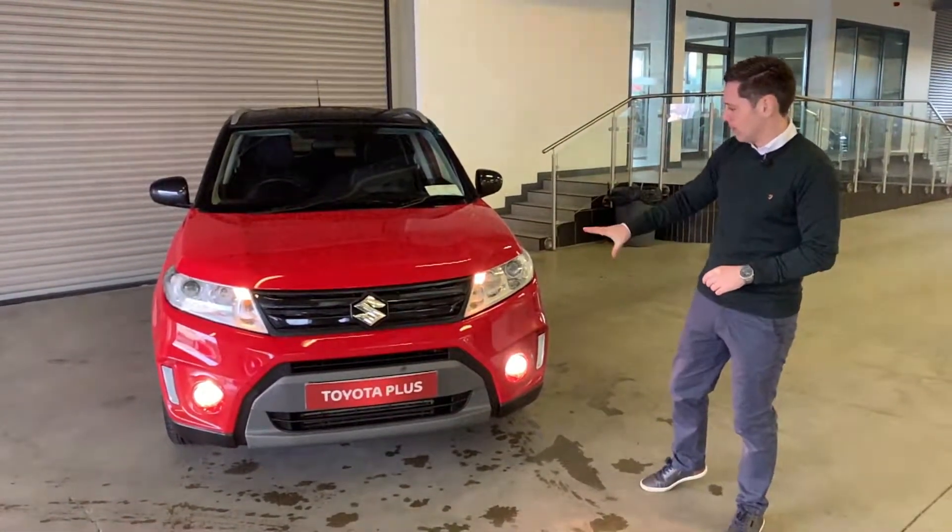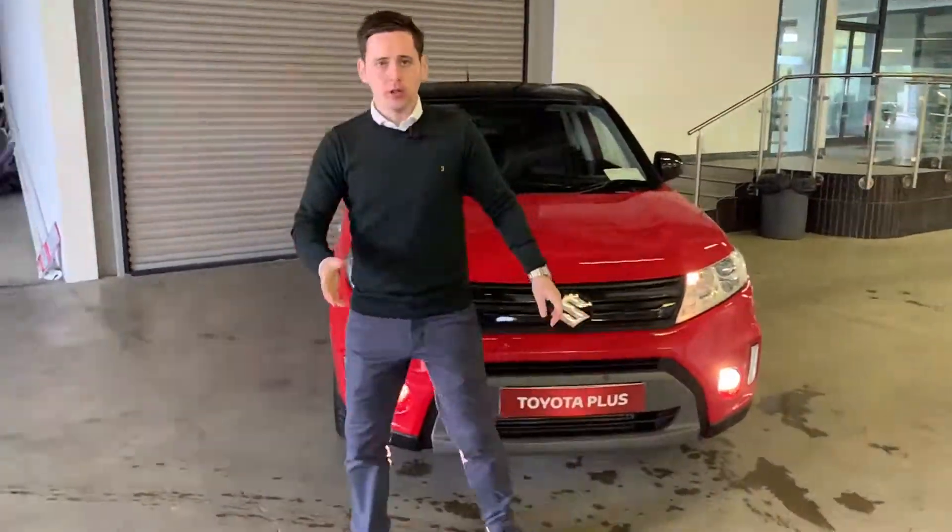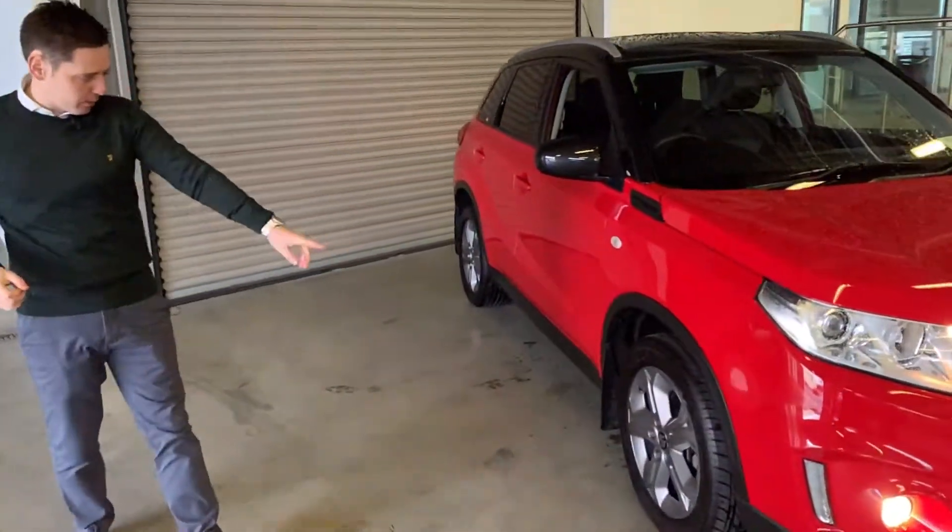We have our front fogs, we have our daytime running lights. When you come around to the side, we have our lovely alloy wheels.